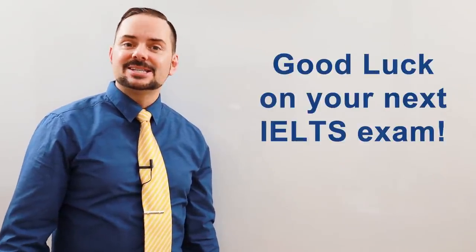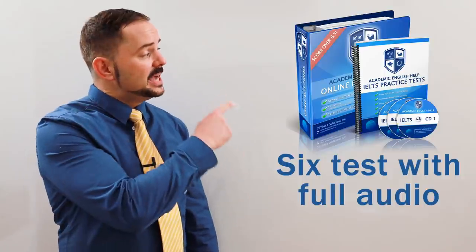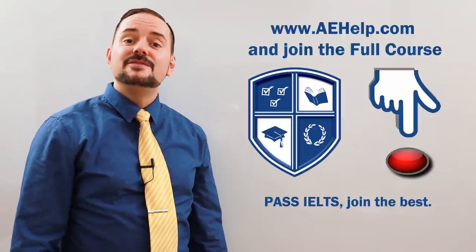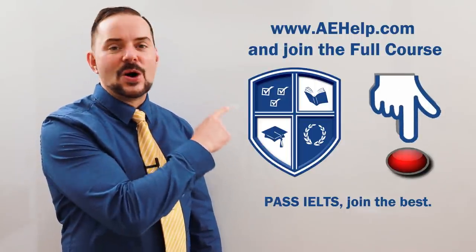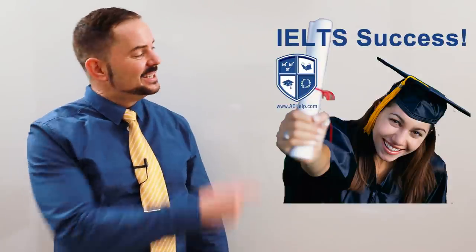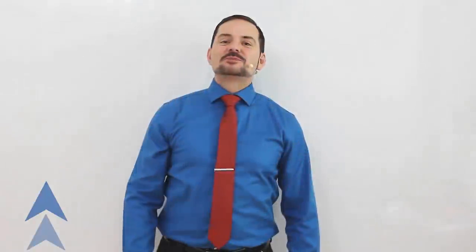Keep these tips in mind and you too can master the speaking interview and get a high band score like Wang Yang. Good luck the next time you sit your IELTS exam. For many more useful video lessons like this one, as well as original practice exams and a fully interactive course with strategies and tips to get those high band scores, visit and join our premium package at aehelp.com. Don't wait — it's a one-time payment for lifetime access. Begin studying for success today. Subscribe to our channel.